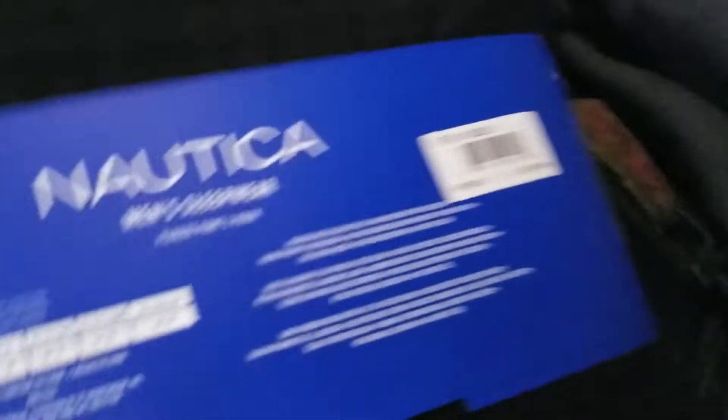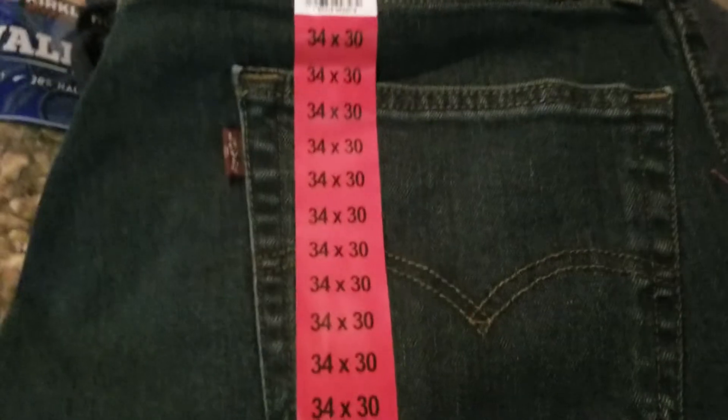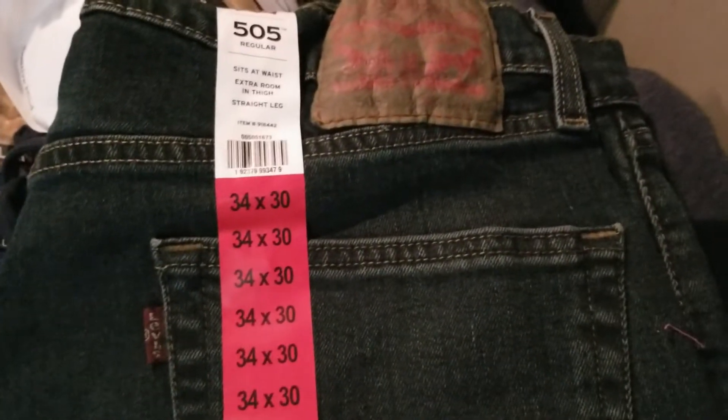I have some clothes here — these are Puma pants for men, I bought two of these. I also got two sets of Nautica men's sleepwear. And I want to try these jeans — not for me, for the boys.